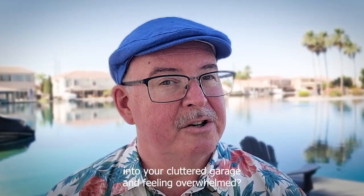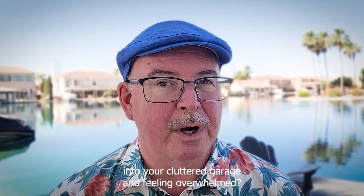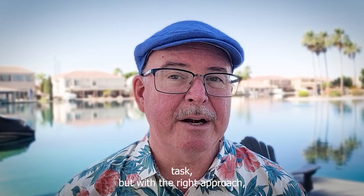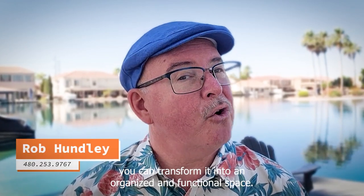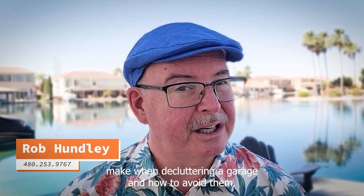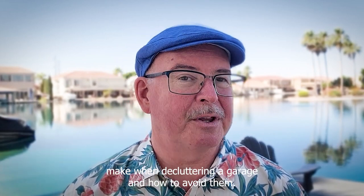Are you tired of stepping into your cluttered garage and feeling overwhelmed? Decluttering your garage can be a daunting task, but with the right approach, you can transform it into an organized and functional space. In today's video, we'll discuss the common mistakes people make when decluttering a garage and how to avoid them.